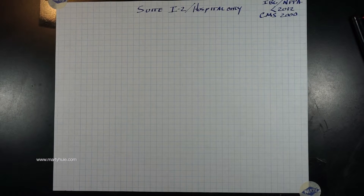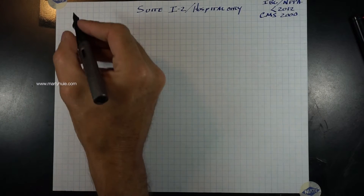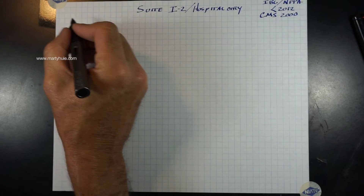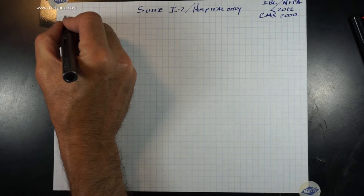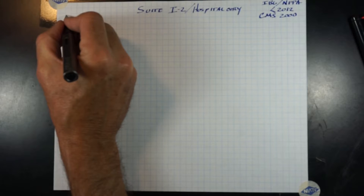Once CMS adopts the 2012 NFPA, this will change. They've also got a bulletin which you could implement and change right now — it is rather difficult, but you could. The video after this will cover the 2012 suite issue, but you would have to be under IBC 2012 and/or newer and NFPA 2012.